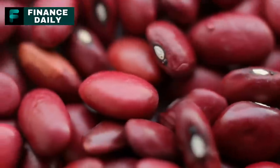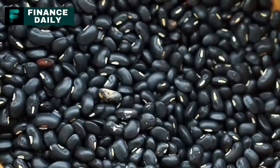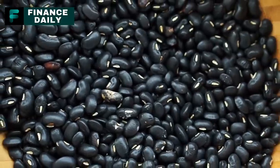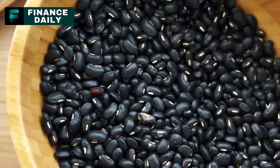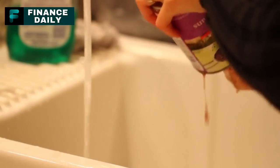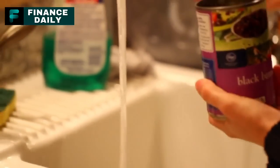7. Canned Black Beans. These are a great source of fiber and protein. For a three-month supply, you might consider around 60 cans per person, given a serving every one to two days. Black beans are often used in Mexican cuisine and can be added to soups, stews, salads, or mashed into a dip.